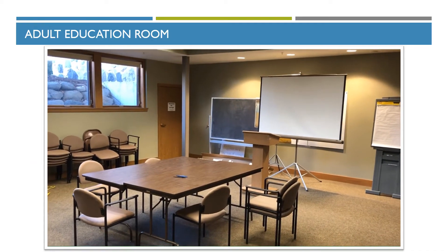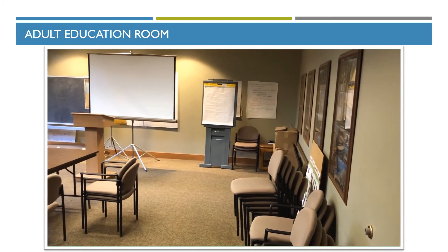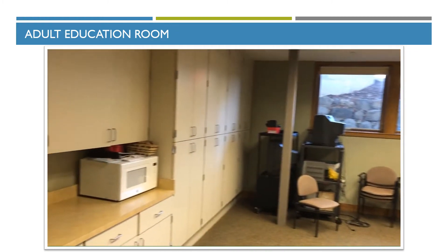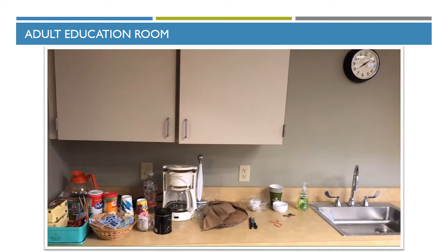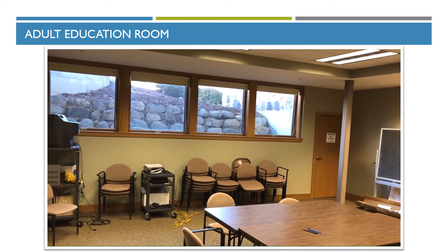This is the adult learning room — not quite set up for use right now since it hasn't been used in eight months, but there's plenty of space and chairs for our Sunday morning learning events as well as council meetings, etc. It has its own storage area and a small refreshment area, with windows facing the back parking lot.